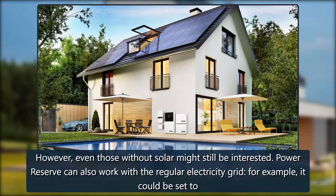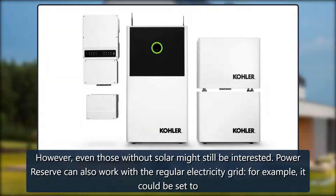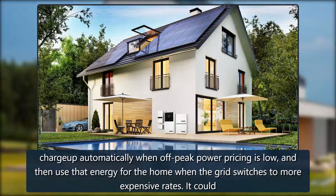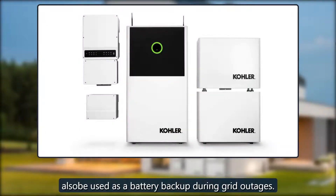However, even those without solar might still be interested. Power Reserve can also work with a regular electricity grid — for example, it could be set to charge up automatically when off-peak power pricing is low, and then use that energy for the home when the grid switches to more expensive rates. It could also be used as a battery backup during grid outages.